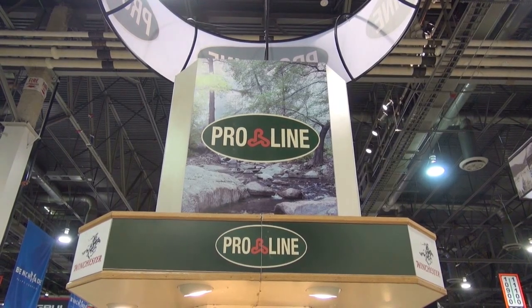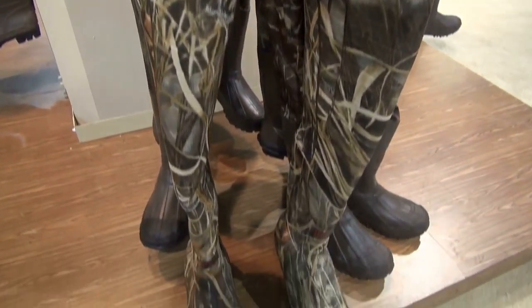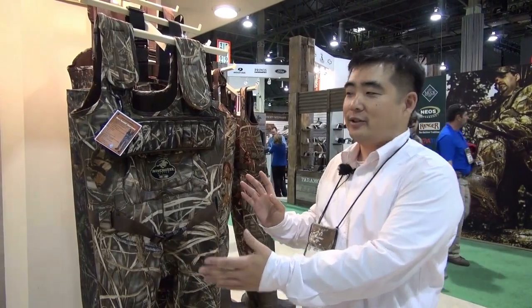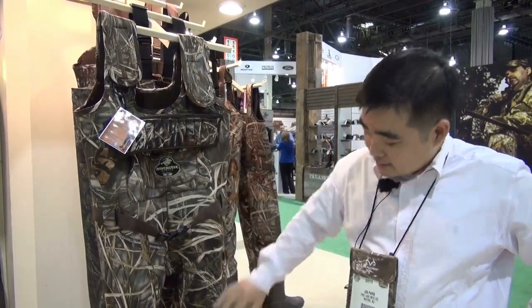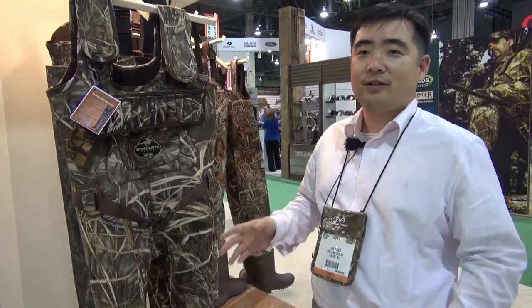Hi, this is Jin from ProLine Manufacturing Company. If you need waterfowl issues, you need this Winchester 92203 MX4, which is a neoprene camo wader in MAX4 camo. It has a neoprene which is expandable, flexible, and has 1600 gram insulation in it. So it's warm enough, it's strong, it's comfortable — you've got to get it.